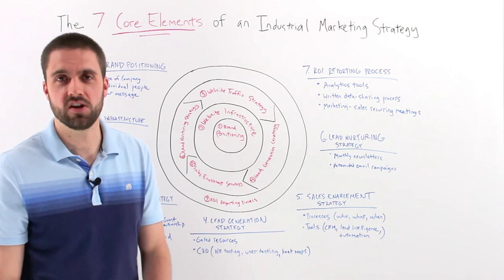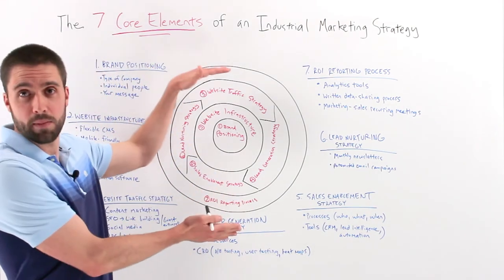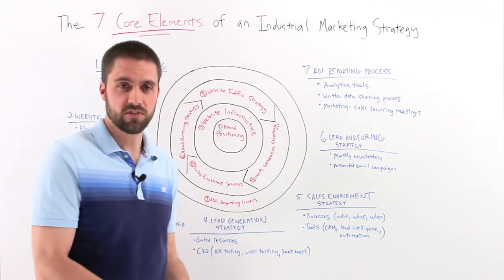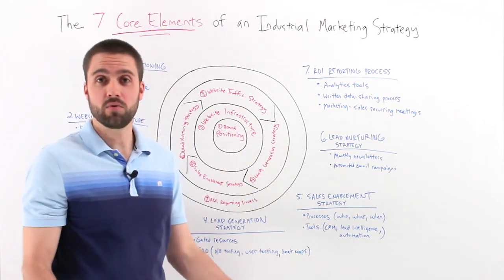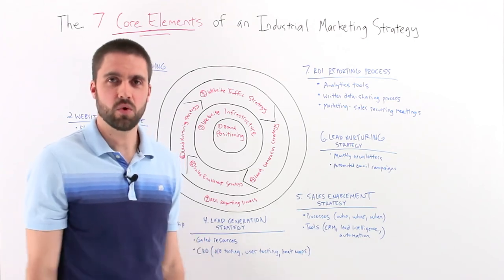Those are the seven core elements of an industrial marketing strategy. We've written an article that goes into depth on all seven components, as well as another article to help you audit your own industrial marketing strategy following this structure. We'd encourage you to subscribe to our newsletter to get content like this in your inbox on a regular basis. Thanks for watching.